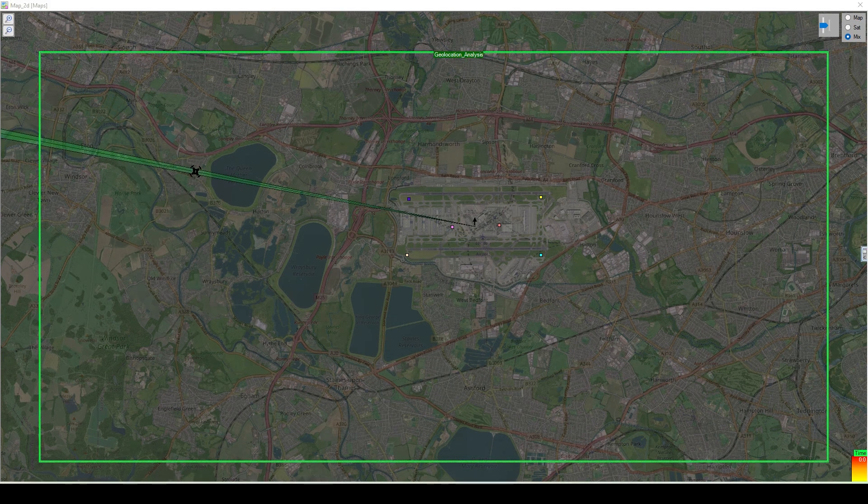This is the CRFS patented synthetic vector. If we kick the simulation off, which has been sped up many times, we can see the drone moving towards the airport. RFI Sight is taking all the TDOA geolocations into consideration and creating the synthetic vector — a line of bearing that points in the direction of the drone from the center of the node network.